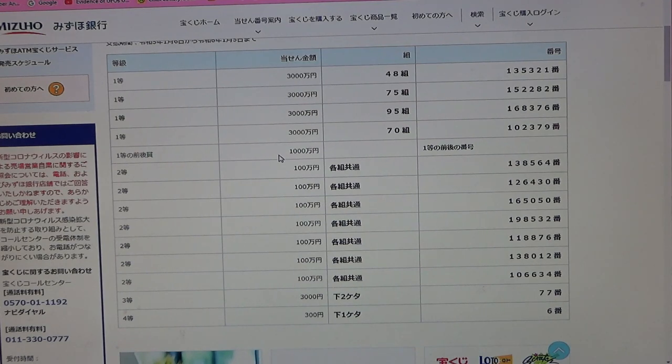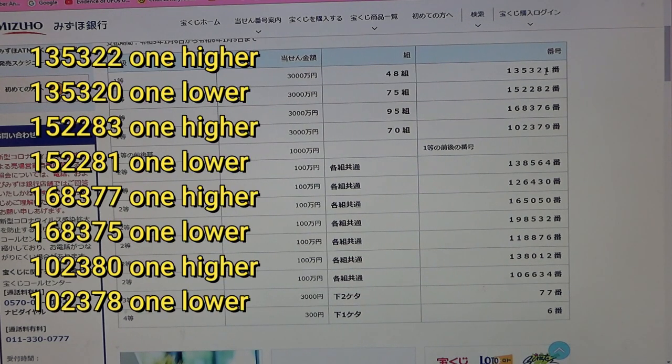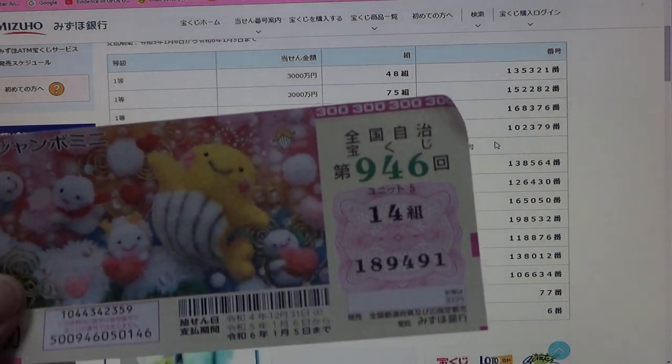To win the fifth first prize, Sanzenmanen, this Japanese means that you can have any of the first five digits from any of these first prize numbers, but your last number can either be one higher or one lower. For example: 1-3-5-3-2-2 (one higher) or 1-3-5-3-2-0 (one lower); 1-5-2-2-8-1 (one lower); 1-6-8-3-7-7 (one higher) or 1-6-8-3-7-5 (one lower); 1-0-2-3-8-0 (one higher) or 1-0-2-3-7-8 (one lower). No good for me.